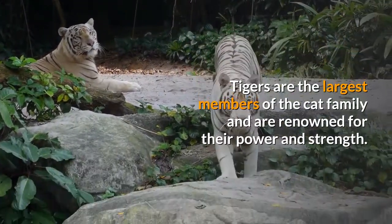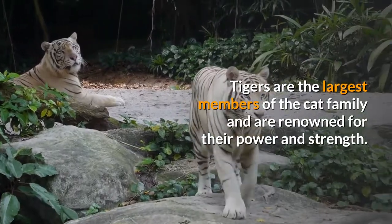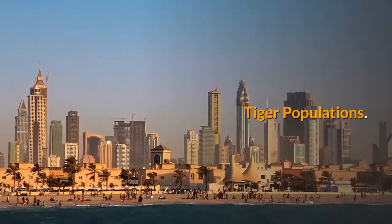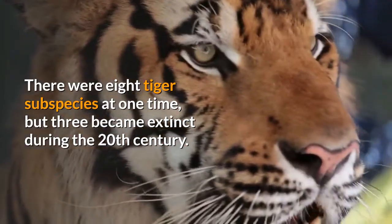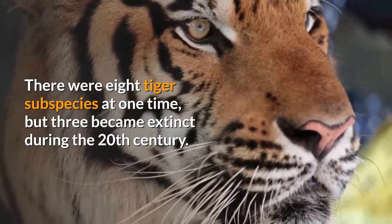Bengal tigers are the largest members of the cat family and are renowned for their power and strength. There were eight tiger subspecies at one time, but three became extinct during the 20th century.